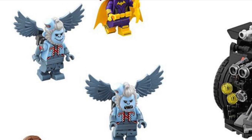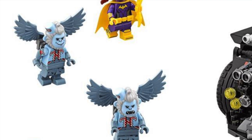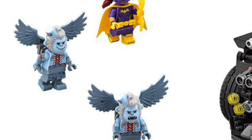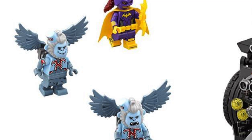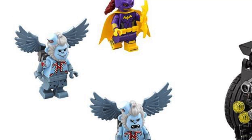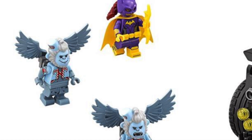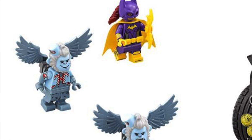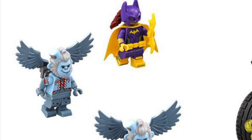And then we have yet another minifigure. There's a whole lot of minifigures in this set — I think there's a total of eight, which is really cool. We also have Batgirl in this set. It doesn't appear to be a special version of her; she may have a different face or something, but she looks to be the same Batgirl that we've gotten in some of the other sets, which is not a bad thing by any means.